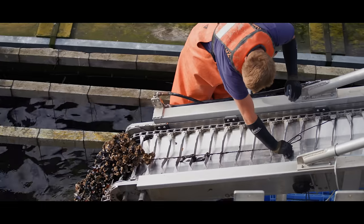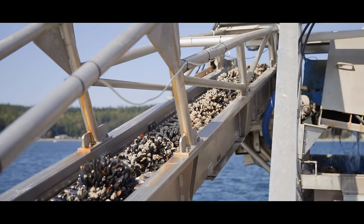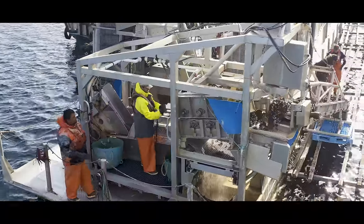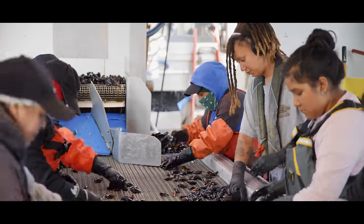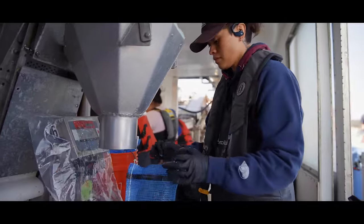Our mussel harvest and packing is largely done on the water. We grab the lines that are ready to go, use the elevator to bring those lines onto the boat, and strip the mussels off with a brush machine — think of it as sweeping the mussels off the lines. The mussels fall into a conveyor system where they go through another brush machine to declump them, turning clumps into single mussels. They are then washed, sorted, graded, culled, weighed, and bagged.